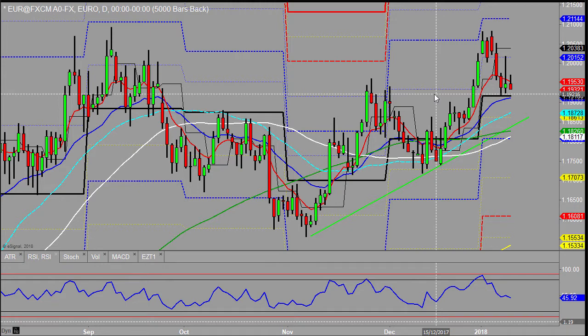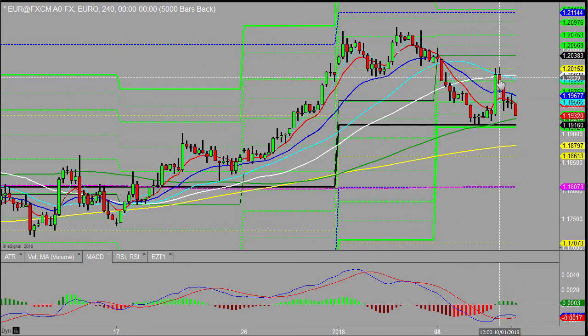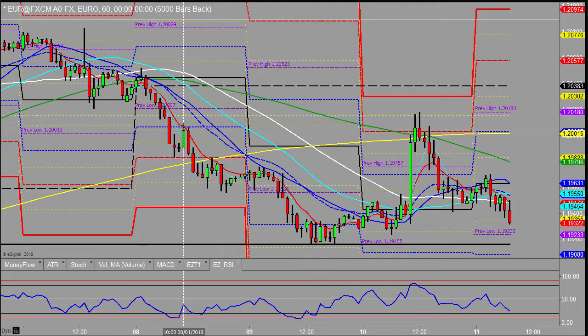Looking at the Eurodollar, we saw around about a 61.8 retrace yesterday morning which finally sold off, and we're looking now at what's on the shorter time frame as looking relatively weak. We saw this retracement, and if we start breaking down here, there's a daily 21 below us that may just provide some support, with the monthly pivot thereafter.